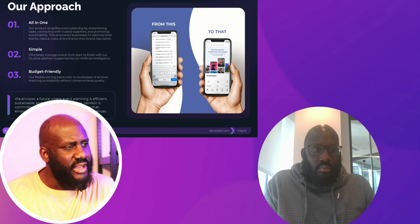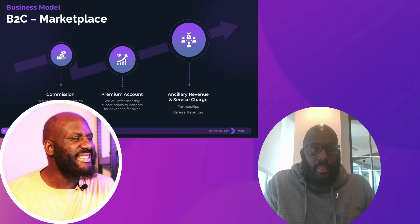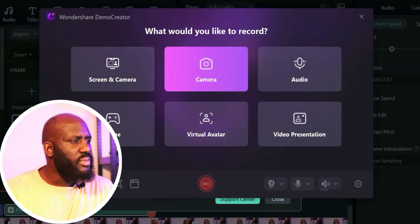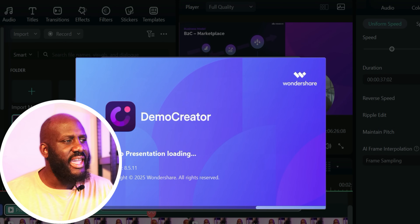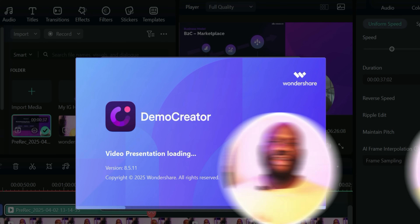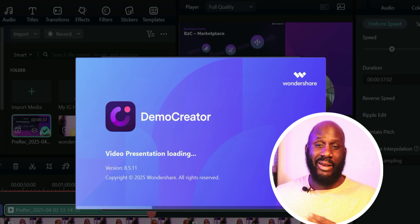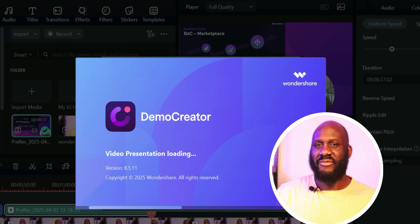Wondershare Demo Creator allows you to convert PPT to video easily. Here's how you use it: first, open Demo Creator, import your PowerPoint files, and let the AI transform your slides into an engaging video. You can turn anything into whatever you want literally within minutes. This is the beauty of using AI.